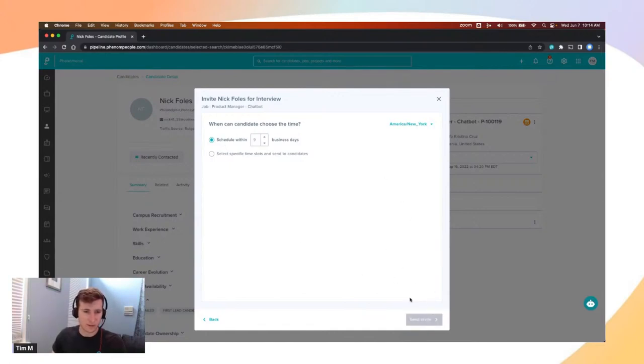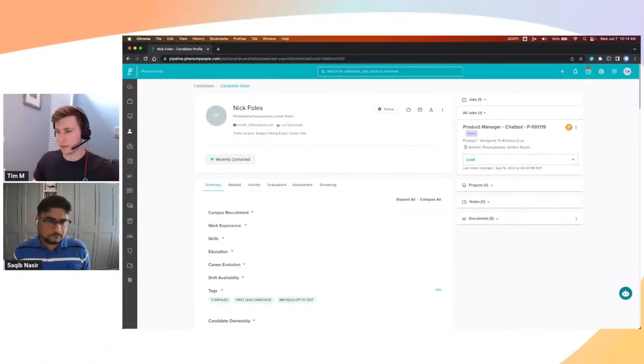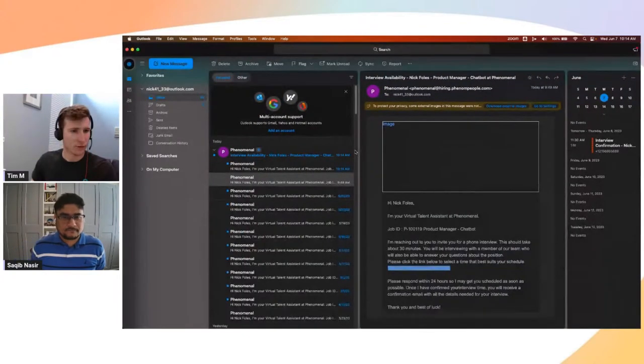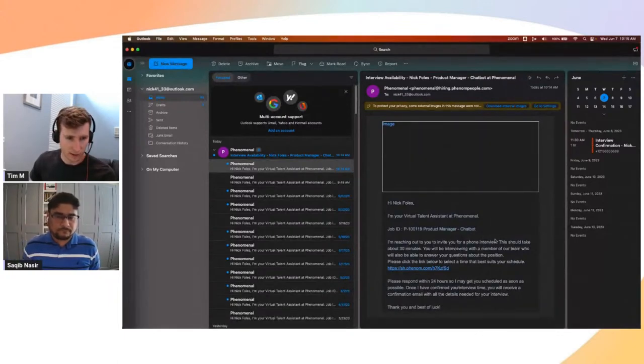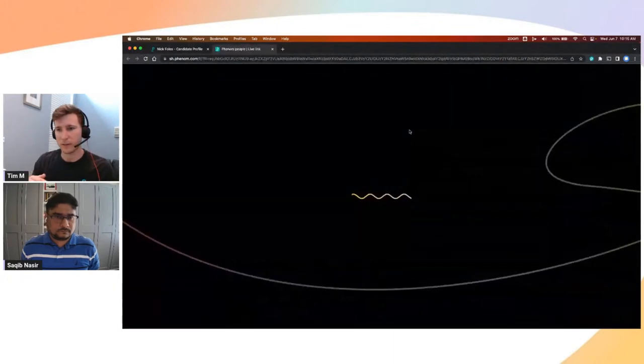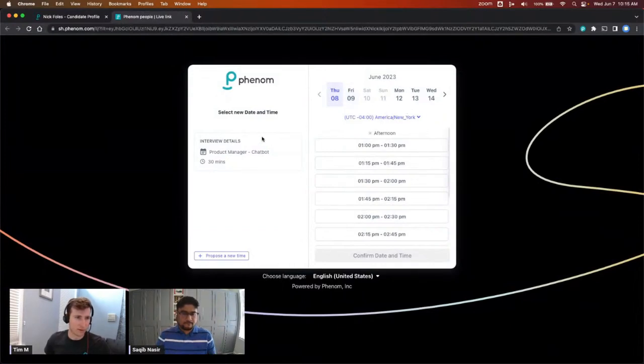The last step is just to send out the invite. You click that and get a confirmation message that it was sent to the candidate — Nick Foles. At this point, I'll pivot to what the candidate experience looks like. Opening up Outlook, you can see the candidate is in their inbox and they've already got an invite. The messaging includes the same information from the template with all placeholders filled in — the job, all the relevant callouts. The important part is this live link, which launches them into an experience where they can select specific time slots.